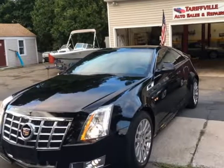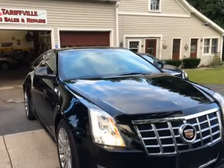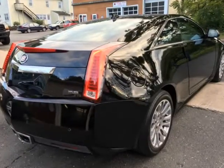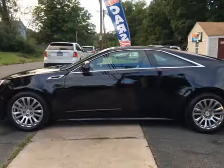This 2014 Cadillac CTS is brought to you by Tarifull Auto Sales and Repair. Absolutely great car, has all of the bells and whistles you need. Vehicle is equipped with all of the latest technology to give you the comfort you'll need while on the road. A definite must-have to keep the heads turning and wheels spinning.